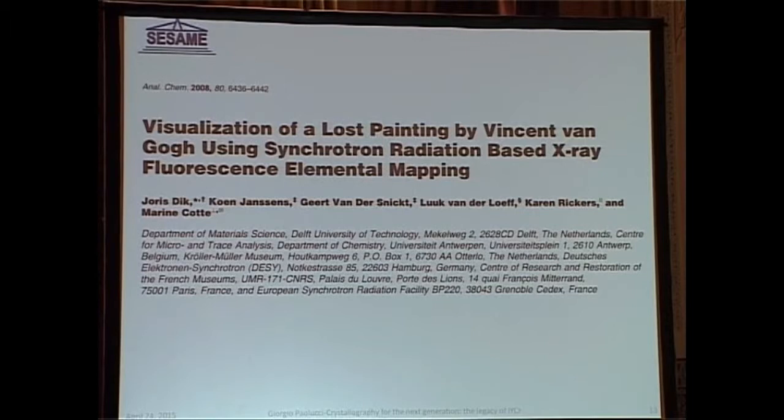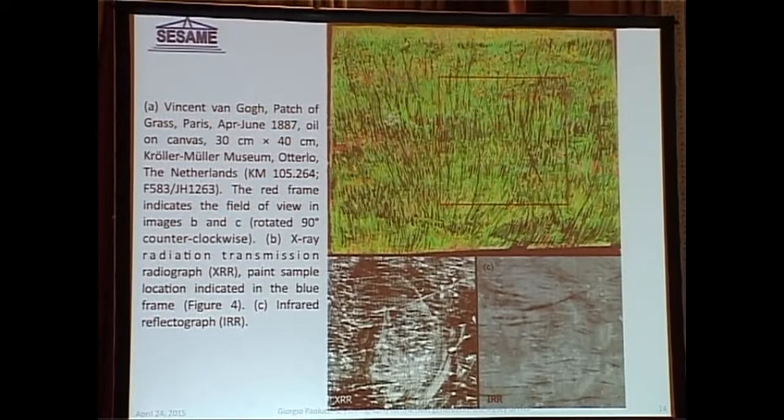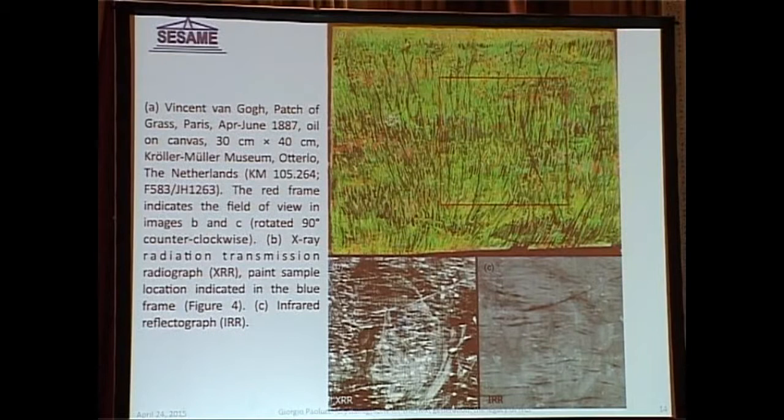I've chosen one example of application of synchrotron radiation which I thought could be interesting for everybody, and which really puts together expertise of various kinds. It was a measurement done at two sources in Europe — in Hamburg and at the ESRF. Basically what they did was look at a painting by Van Gogh. This painting, shown in the upper right corner, is a nice lawn scene. It was known by conventional methods — infrared and X-ray reflectivity — that this painting is actually hiding an older painting, a portrait of a lady, which you can barely see in the other figures.